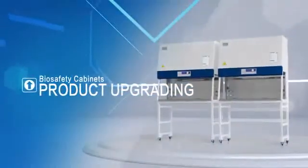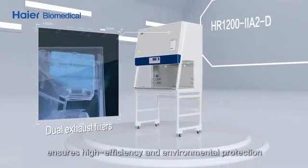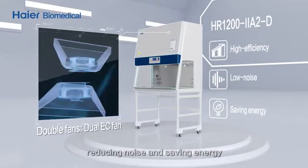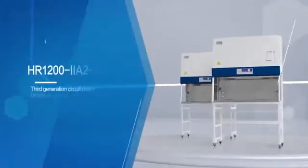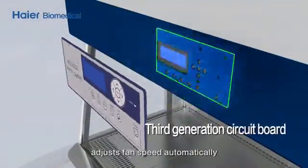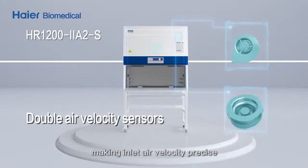Product upgrading features: dual exhaust filter combination ensures high efficiency and environmental protection. Powerful double fans reduce noise and save energy. Glass lighting on two sides enables more comprehensive observation. Third-generation circuit board technology adjusts fan speed automatically, ensuring more stable air velocity. Double air velocity sensors make inlet air velocity precise and controllable.